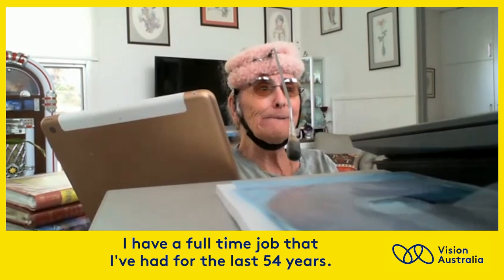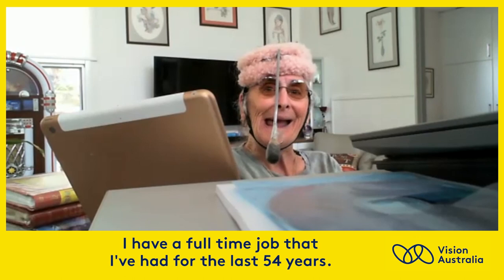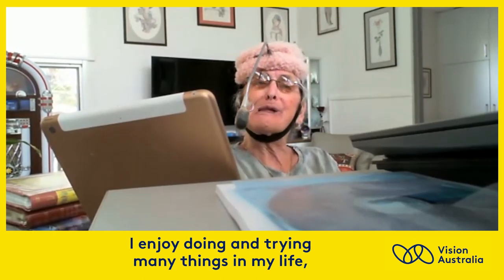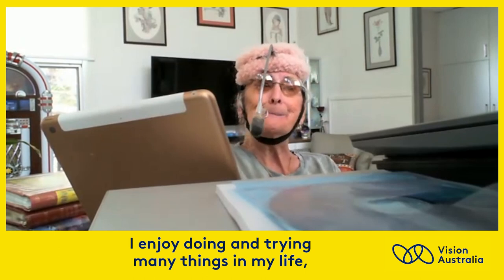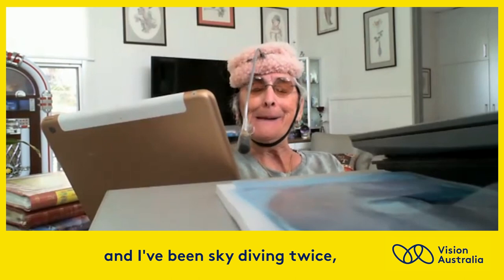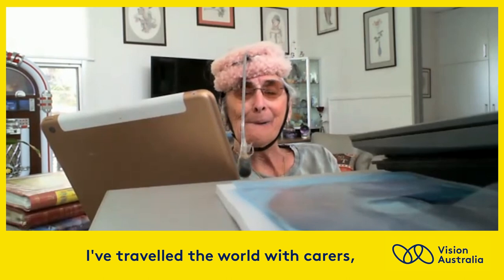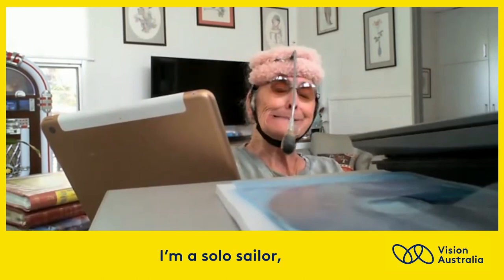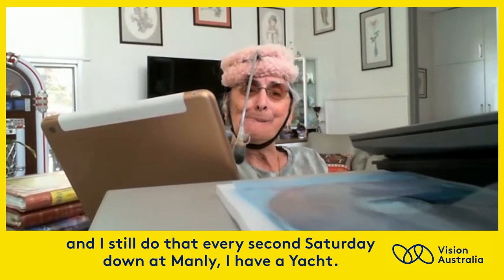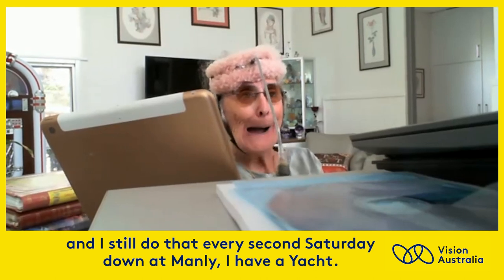I have a full-time job that I've had for the last 54 years. I enjoy doing and trying many things in my life — I've been skydiving twice and I've travelled the world with carers. I'm a solo sailor and I still do that every second Saturday down at Manly Wharf. I have a little yacht.